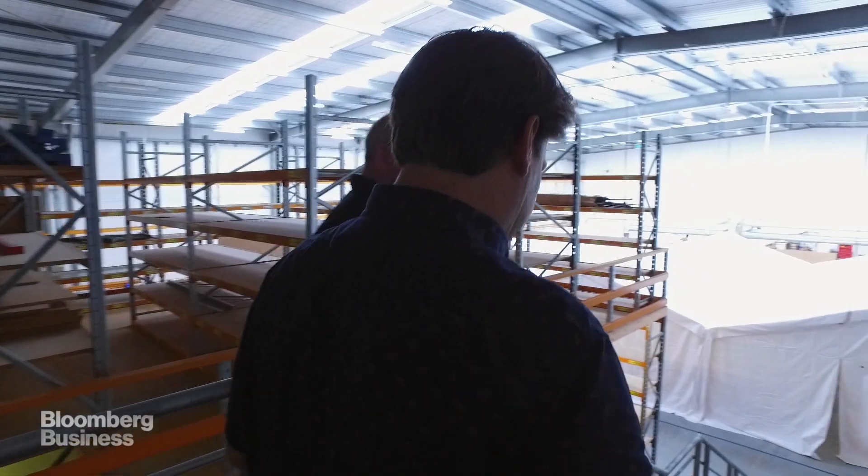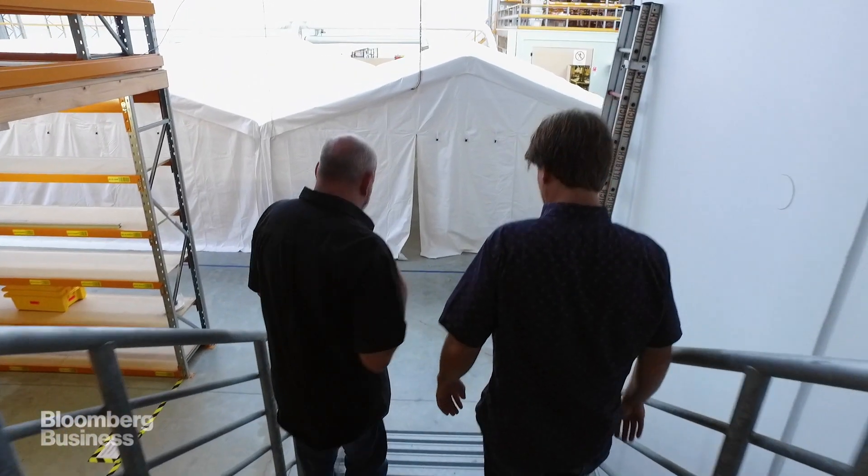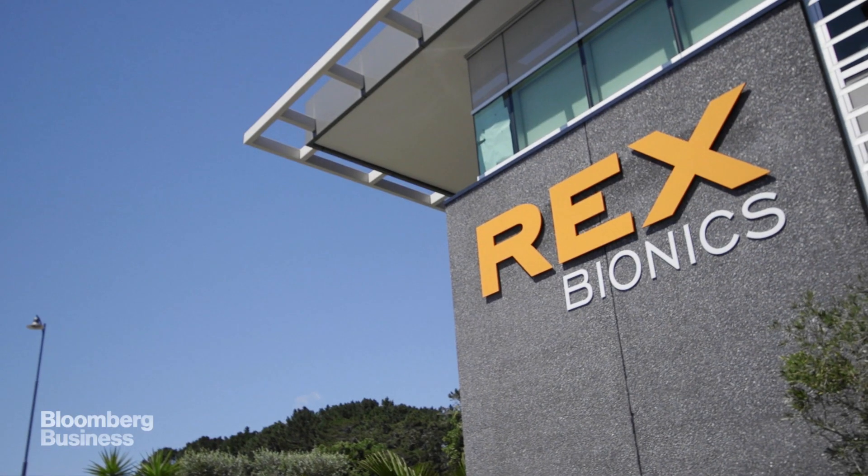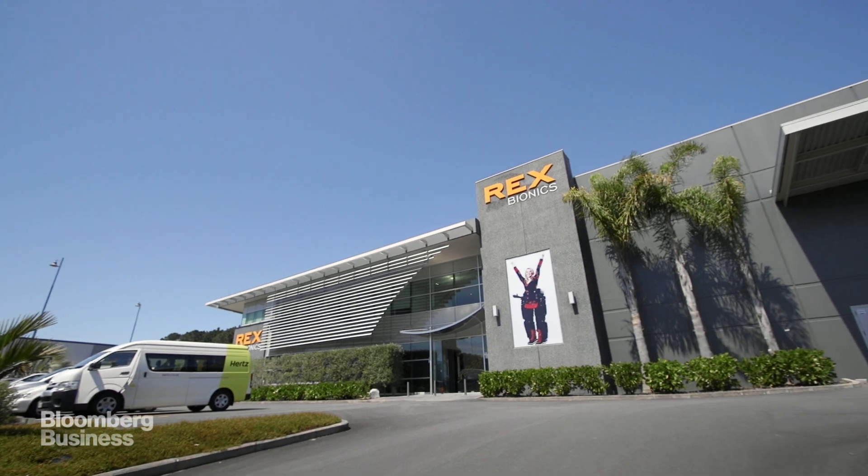One of New Zealand's most adventurous and affable inventors is a Scottish import named Richard Little. We know there's probably about 5 million people around the world that could benefit from using a Rex. He's one of two engineers who started Rex Bionics.